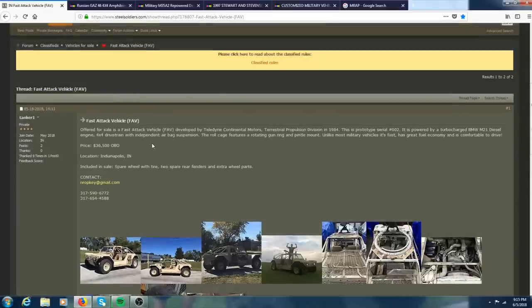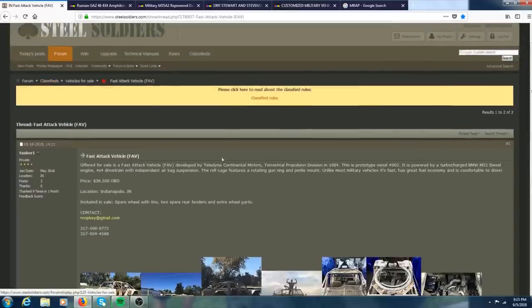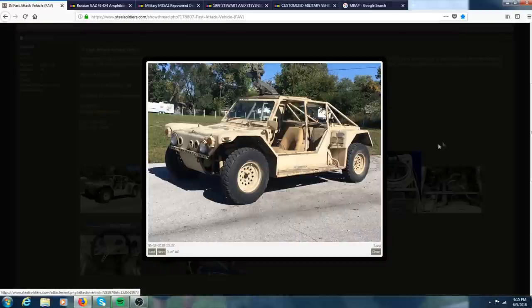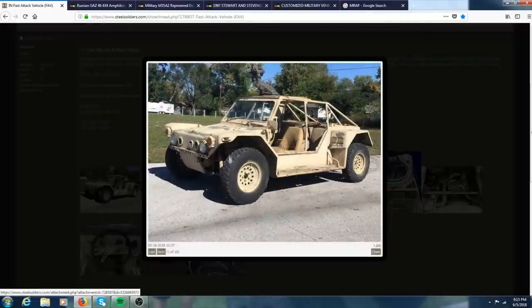Here's a vehicle I found on Steel Soldiers in the actual classifieds vehicle-for-sale section, so if you're looking for one head over to Steel Soldiers. This is a fast attack vehicle — serial number two, so it is a very early production one — and it has a turbocharged BMW diesel engine in it. I've actually never seen one of these before. It also has airbag suspension on it, you can see the airbags right there.